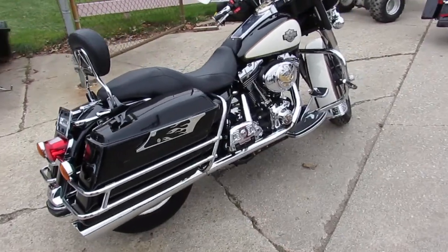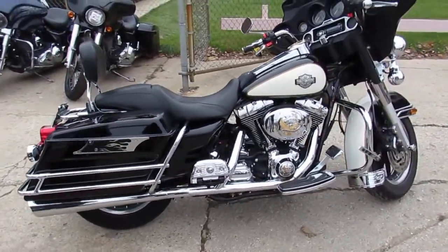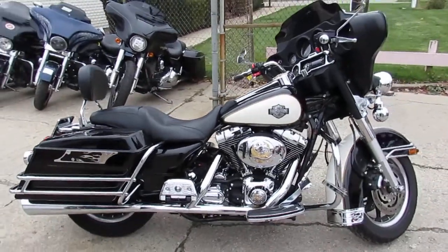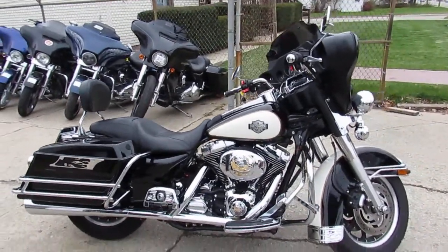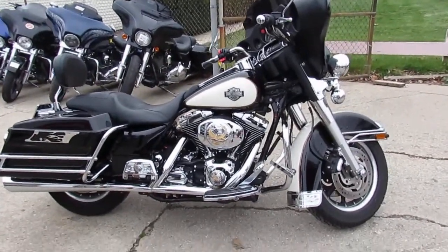It's a great bike — great low mileage bagger, only $9,999. That's a 2006 Electra Glide, under 16,000 miles, under ten grand. Won't be here long — give us a call today and you can ride today.